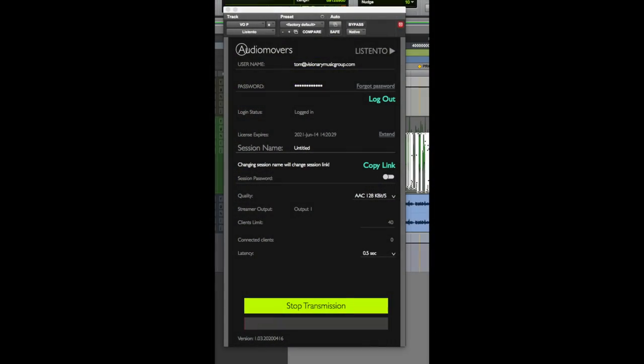The plugin that really arose out of all this to me as a winner is Audio Movers ListenTo. I've had various plugins for streaming mixes to work with long-distance clients and this one wins by far. It's super simple — you insert the plugin on your master, you log into your account, it gives you a link, you copy the link, and you email it to your client, artist, or producer.